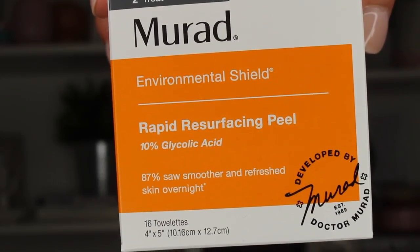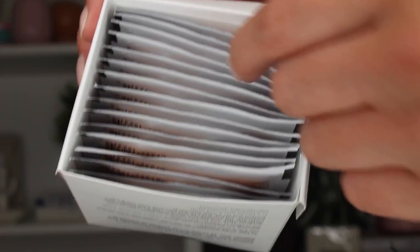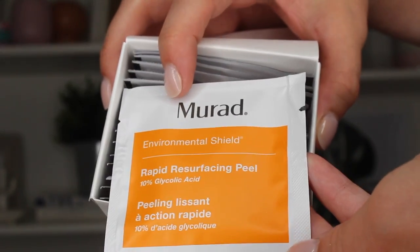Now onto skincare. The first thing is this Murad Environmental Shield Rapid Resurfacing Peel towelette. I recently got a facial at Massage Envy, and the girl who gave me the facial — her name was also Abby, so we connected. She was so helpful and knew so much. I was the annoying person asking a million questions, but she gave me so much information, and at the end I was like, can you write down every single thing you just told me?